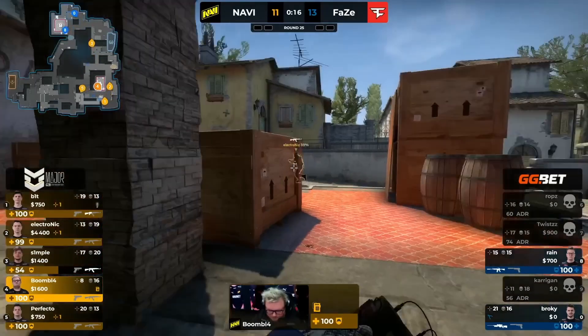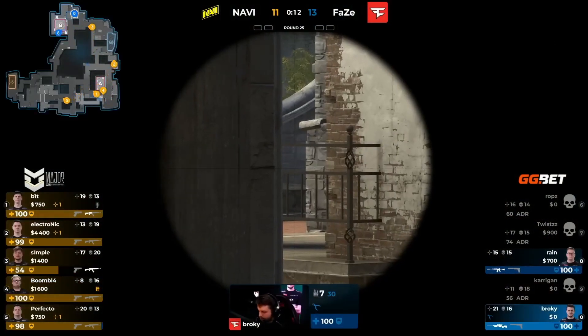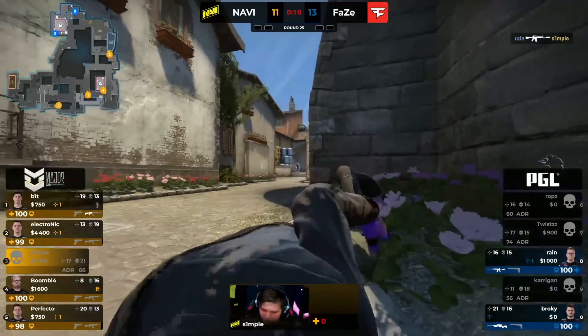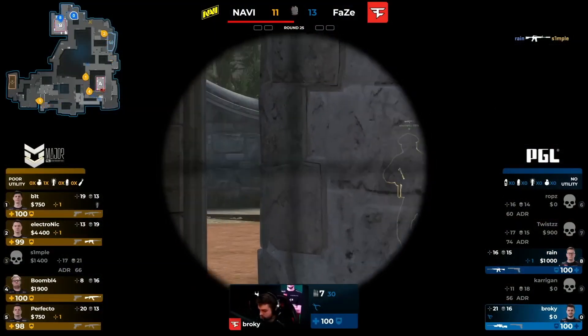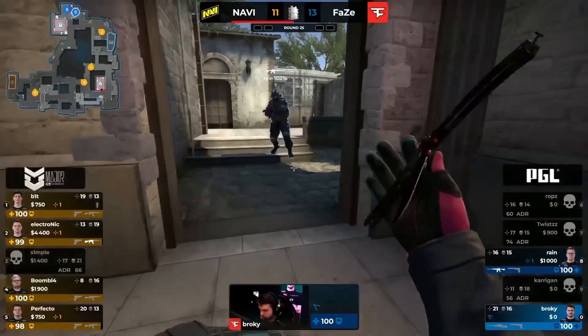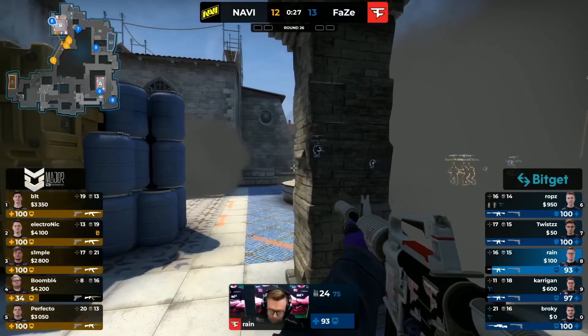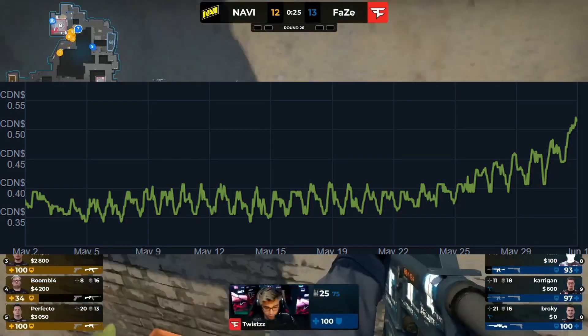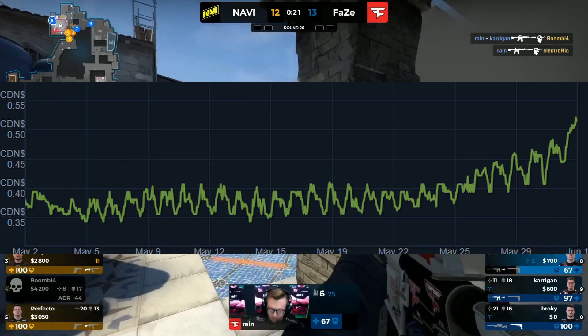We're going to hop right into it and essentially what you're going to have to know about it. To give you the quick runaround, you may or may not know that the clutch case is actually in the active drop pool, meaning that it is one of the cases that does have some of the highest chances of dropping every single week. Although the supply number is only getting increased every single day, the price for the case has actually been increasing. We're going to get into this as it is based off of a lot of hype around the situation.